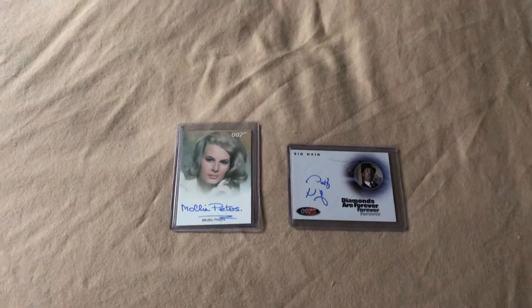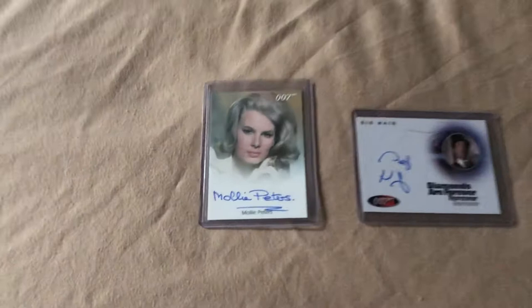But since the last video that I made, I picked up a couple of other autographed cards, so let me quickly show those that I picked up.